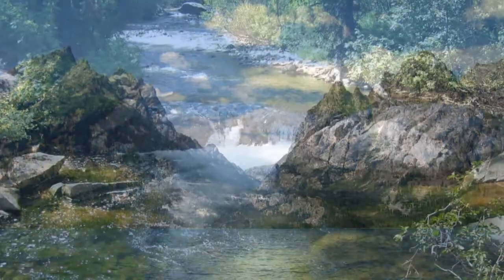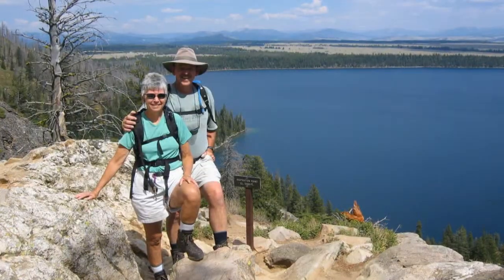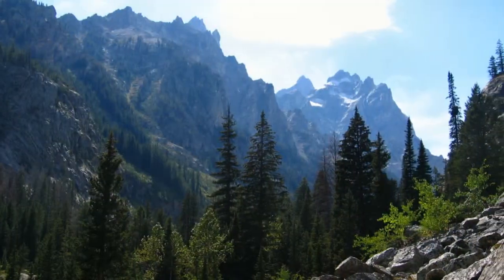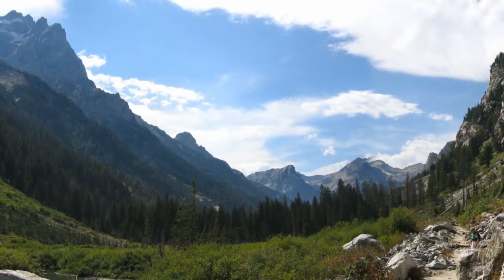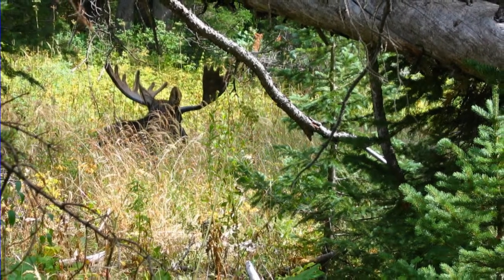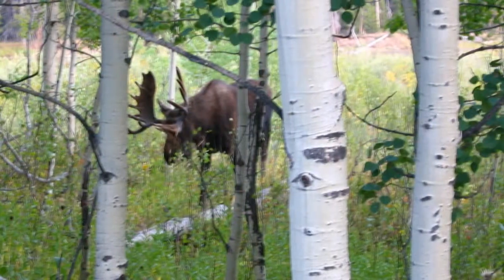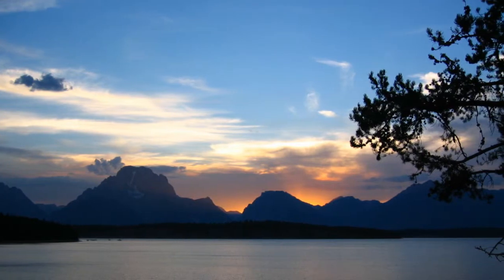Continuing up Cascade Canyon, a large glacial valley, we heard that there were moose feeding up ahead and decided to try to see them for ourselves. Finally, we got to the place where a bull moose was lying down in the grass, chewing about 10 yards off the trail. That evening, we encountered a moose jam, with dozens of cars stopped along the road. We joined the crowd as two big bull moose contentedly munched away right next to the road.